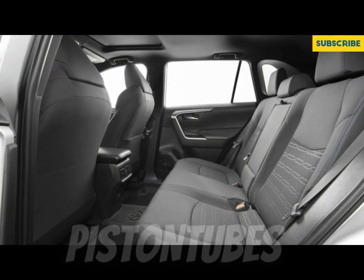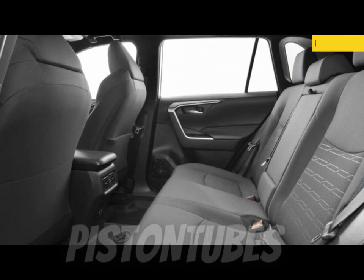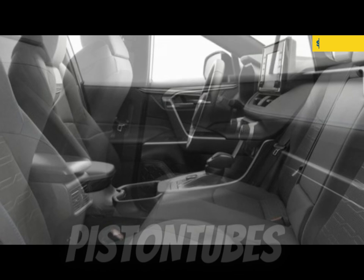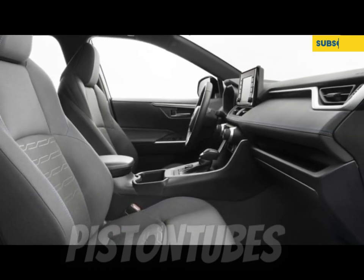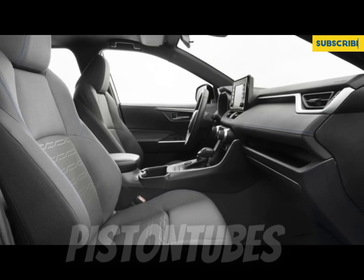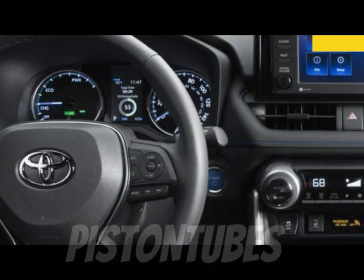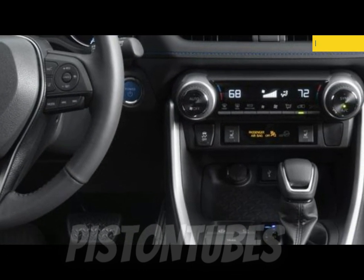The 2023 RAV4 uses a 203-horsepower 2.5-liter four-cylinder engine paired with an eight-speed automatic transmission. Front-wheel drive remains standard, but Toyota now offers a choice of all-wheel drive systems dependent on trim. The Adventure model we drove was equipped with an all-wheel drive system that can disconnect the rear axle when needed to improve fuel economy.